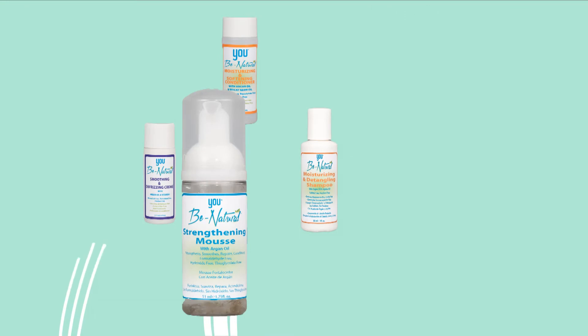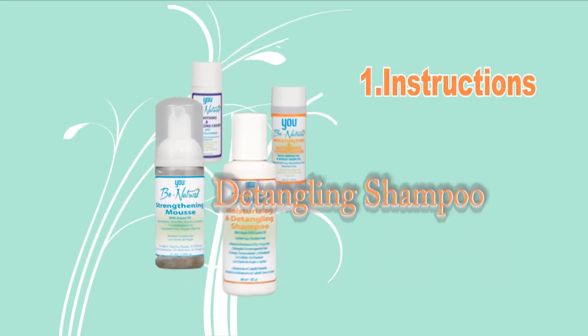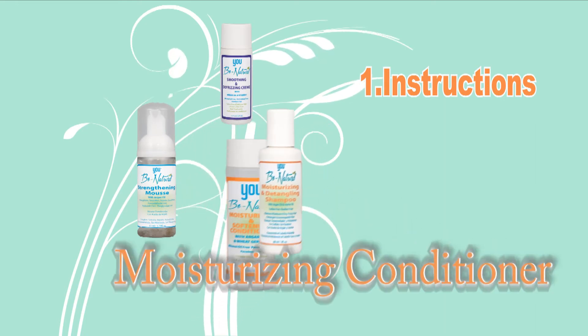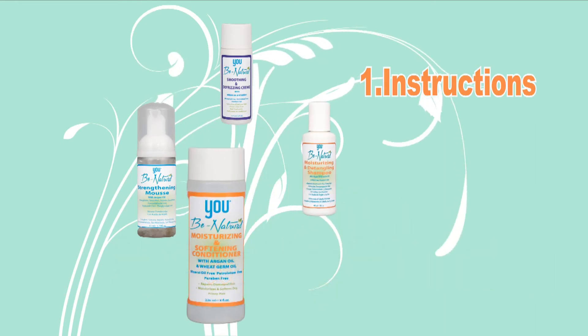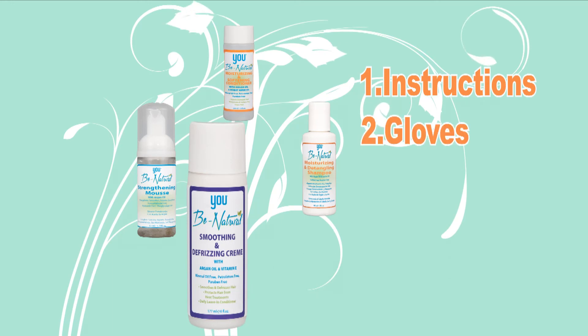The system contains all you'll need: instructions, strengthening mousse, moisturizing and detangling shampoo, moisturizing and softening conditioner, smoothing and defrizzing cream, gloves, and the spray mist bottle.